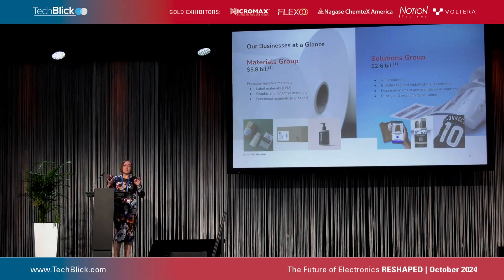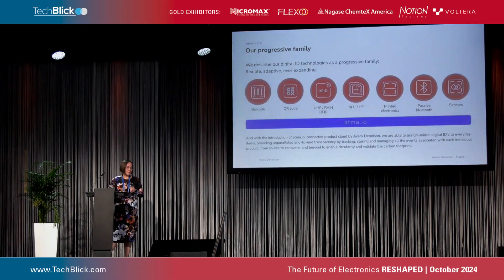Avery Dennison's business can be divided into two groups. We have a materials group, involved in traditional label materials, tapes, and graphical and reflective materials. Then we have the solutions group side, which we are part of — we are playing in the field of RFID. Our intelligent labels are used to provide things like omni-channel retail, more efficient supply chains, enhanced customer experience, or reducing waste. One key technology to point out is UHF, which is the biggest player in this space.